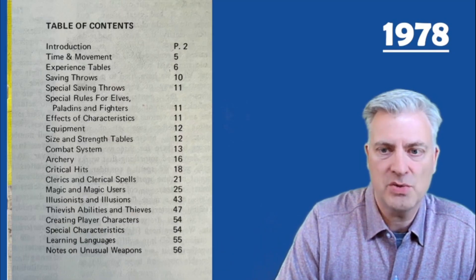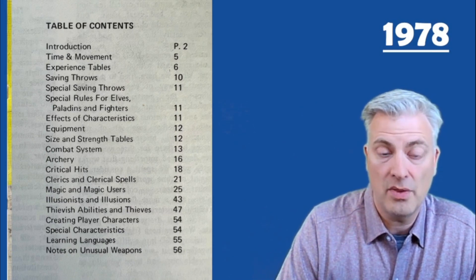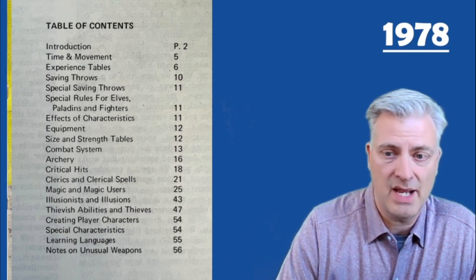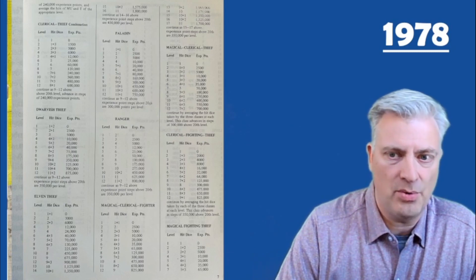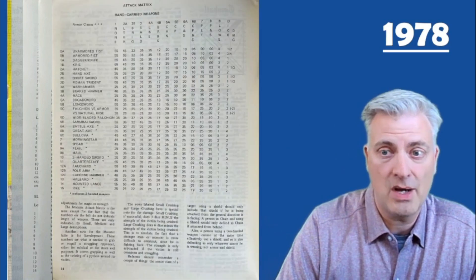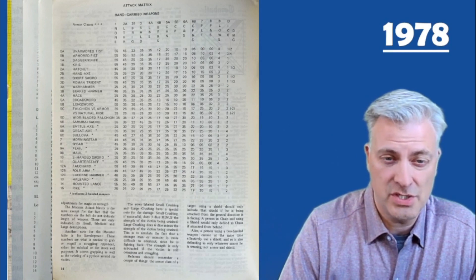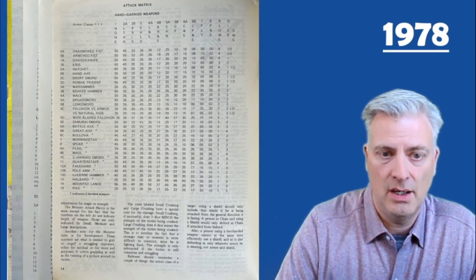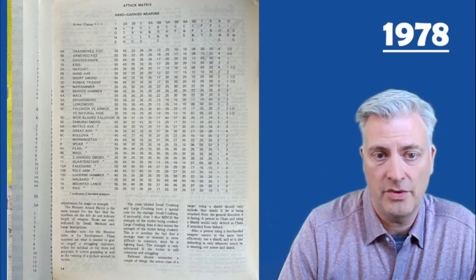If we look at this one, here's the table of contents to give you some flavor of the type of rules they cover — several of the things that are even in the Moldvay rules or the Advanced D&D Player's Handbook that's coming out soon. Here's just an example: some of the charts they have for experience points, their particular rules about combat, fumble tables, and critical hit tables.